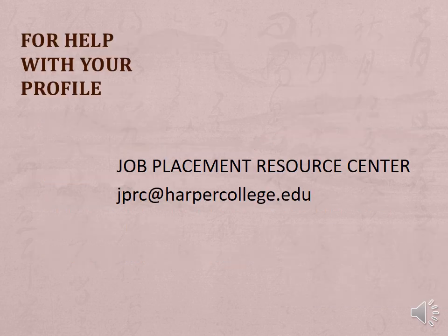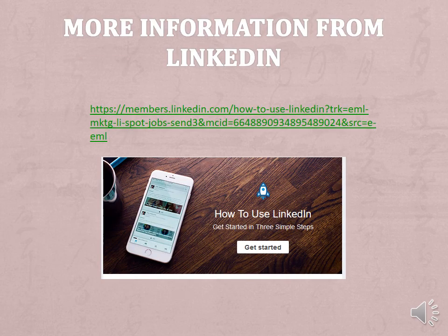For help with your profile, contact the Job Placement Resource Center at jprc@harpercollege.edu. For more information from LinkedIn, click on this link to view videos. Bye bye.